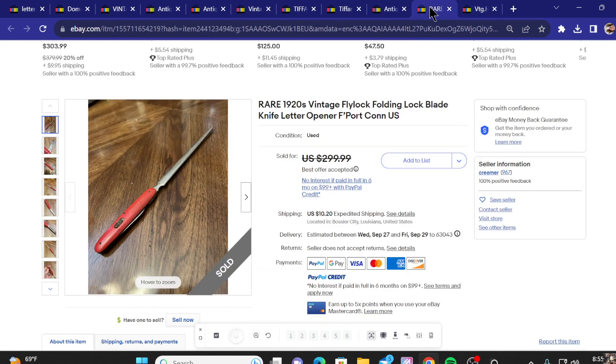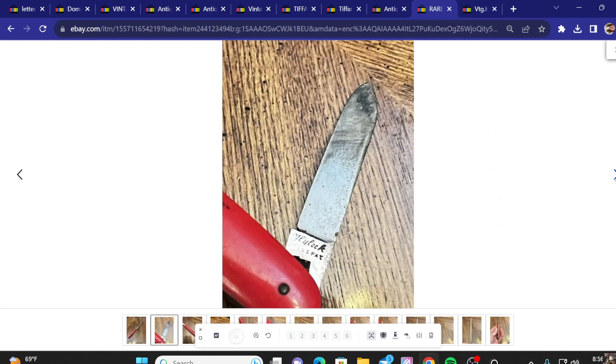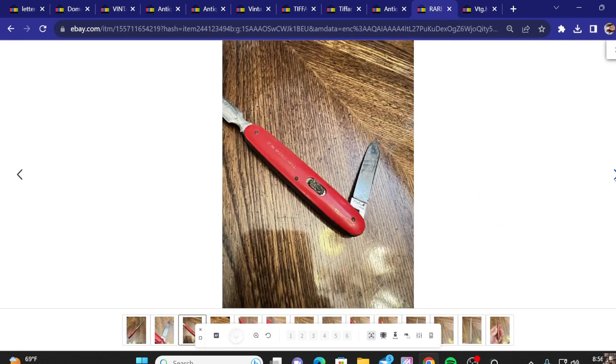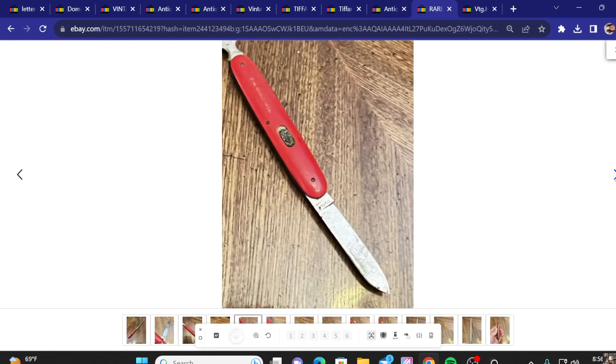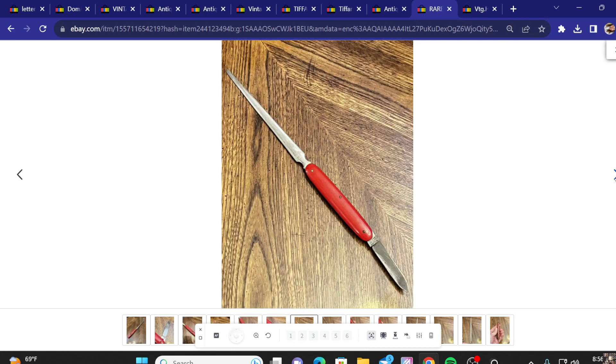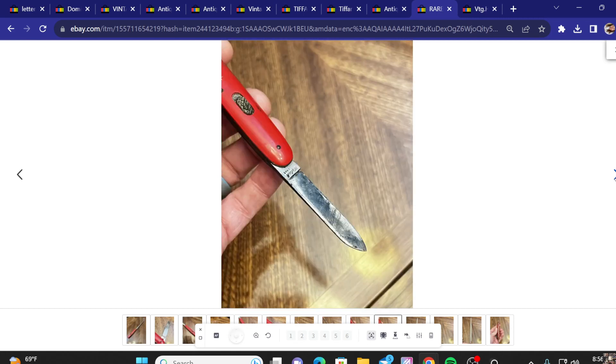Next up on the list, we've got a rare 1920s vintage Flylock folding lock blade knife letter opener. Asking price was $300 and they did take a best offer on this. This is something a little different, more basic. It does have a knife attached on the opposite end. Interesting piece — pretty cool.